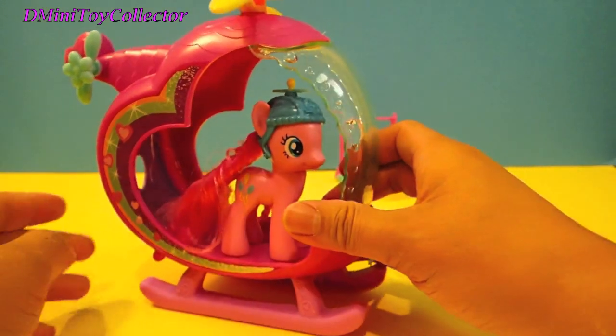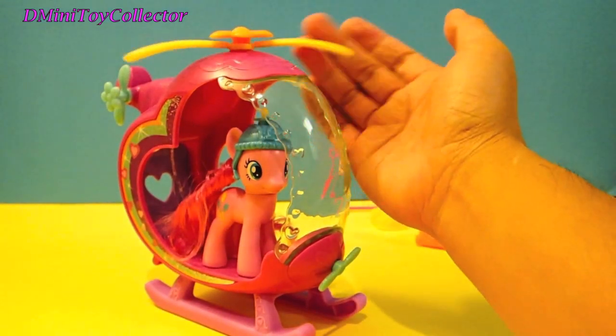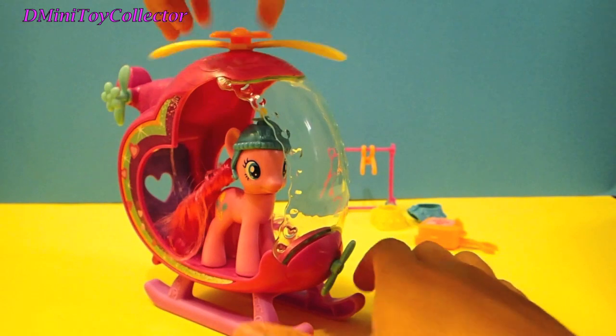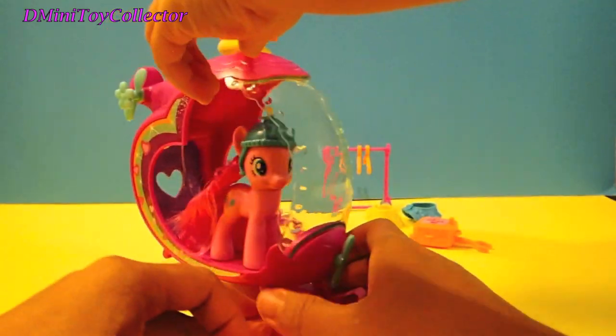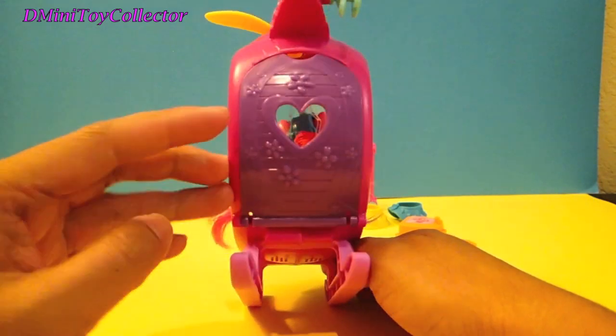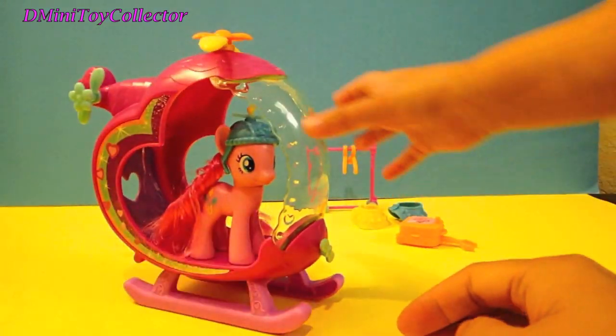You can also shake her, but she will not fall. Look at that propeller! I do love the flower on top. Maybe her friends will love that. Pinkie Pie! Look — the sky! She's prepared for takeoff.